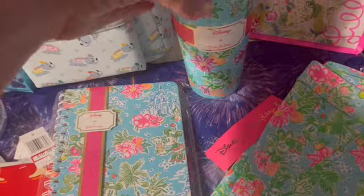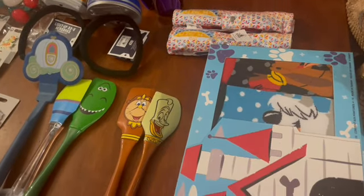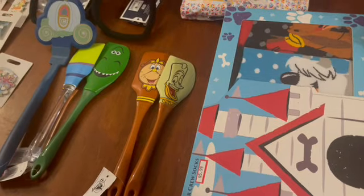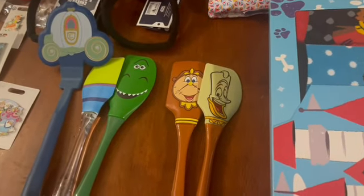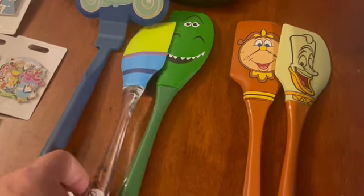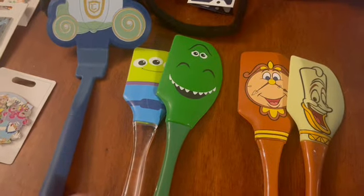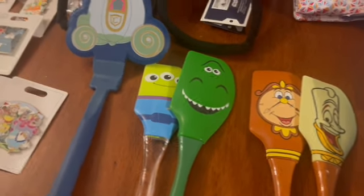Moving over to the other table — I've got more of those dog socks and here are the other spreaders: Lumiere and Cogsworth for Beauty and the Beast fans, then Rex and a little alien from Toy Story. Again, those were $10.99 for the two-spreader sets, down from $19.99.